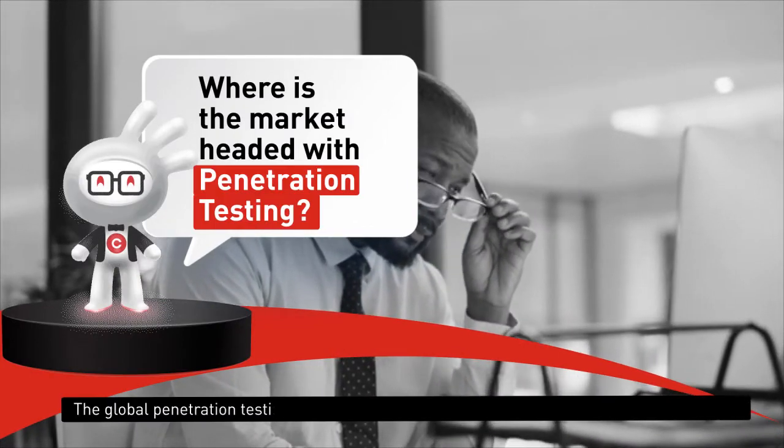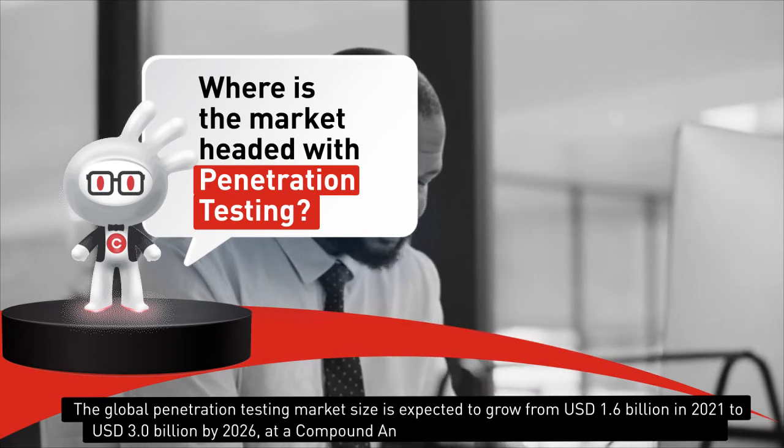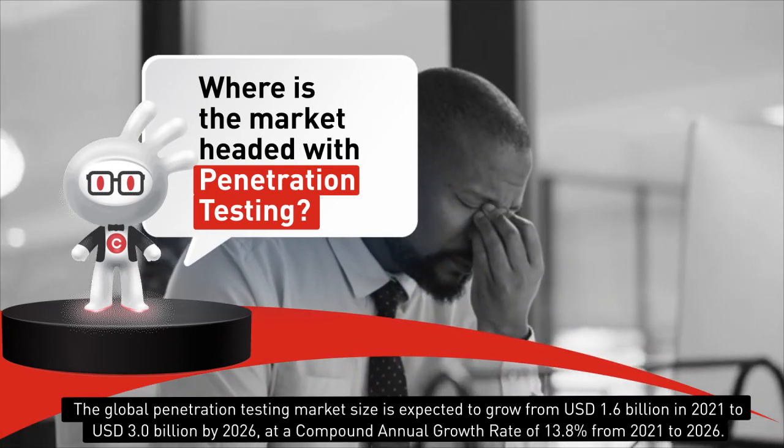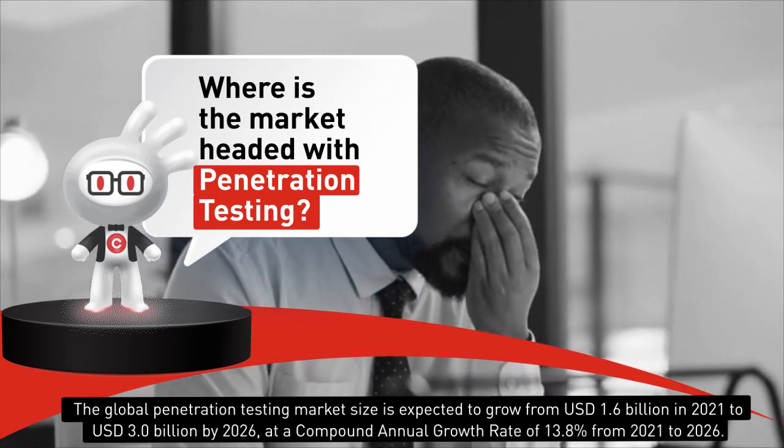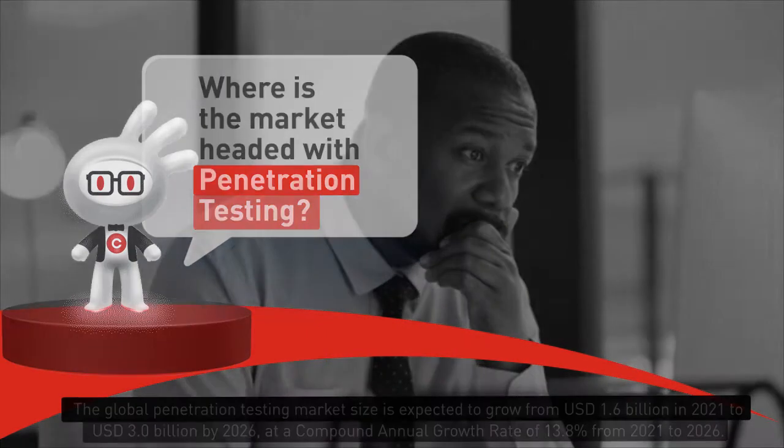Did you know that your business network most likely has more vulnerabilities in its infrastructure than you can imagine? The reality is more businesses migrating online have opened the door to countless new cyber threats and environments that make managing exposures nearly impossible.